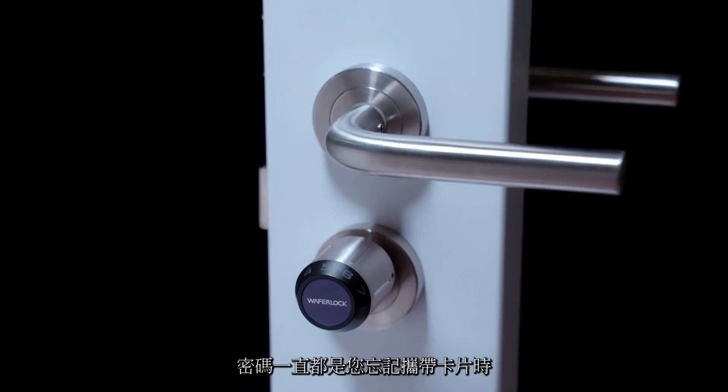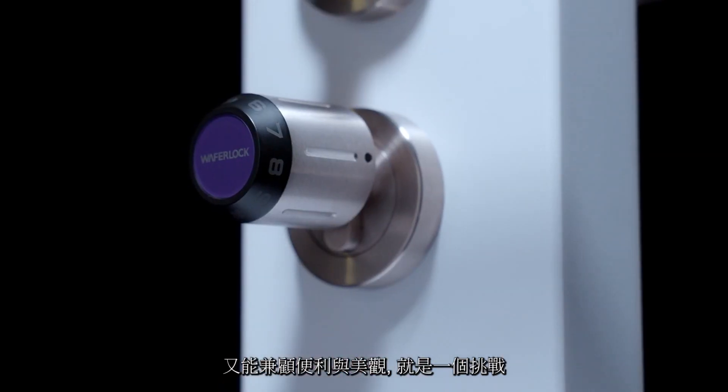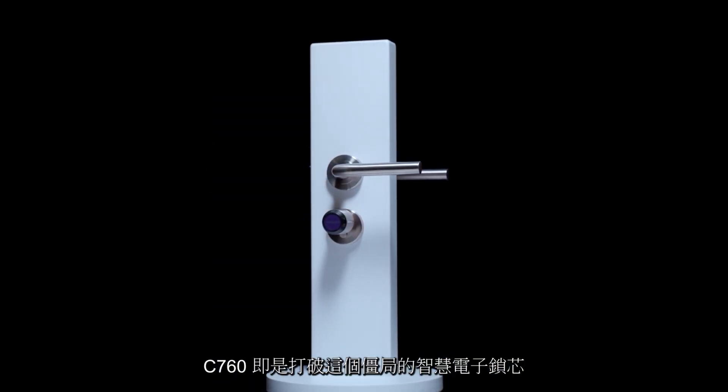A passcode can always be a great alternative when you forget your key card. However, it is challenging to put a keypad on a small surface such as a cylinder lock stylishly. The C760 came out to break the ice.